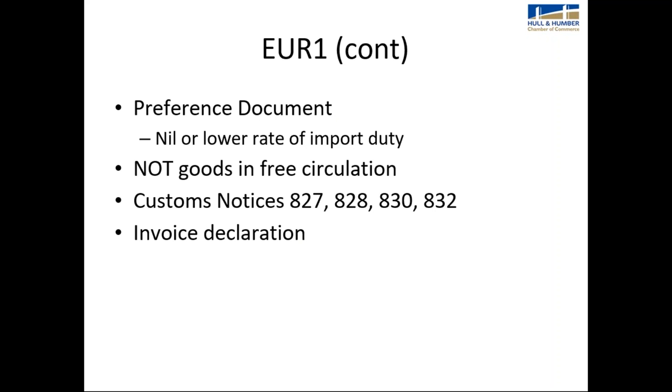EUR1 preference documents get your products into the overseas country under a nil or lower rate of duty. They are not to be used for goods merely in free circulation — just because goods are in free circulation does not mean they satisfy the origin rules. For more on preference and origin rules, see customs notices 827, 828, 830, and 832. In some cases, if your invoice value is below a certain amount, you can use a declaration on your invoice rather than a EUR1 form.